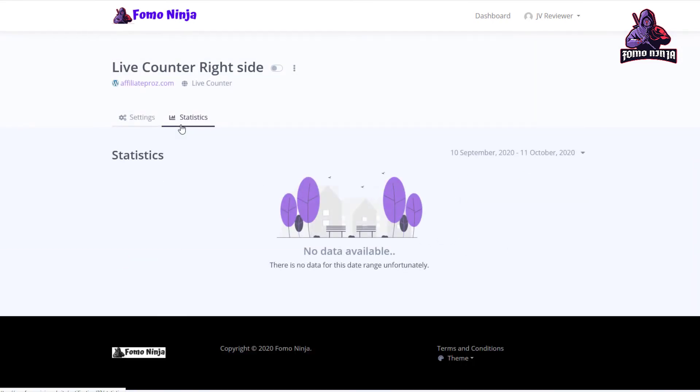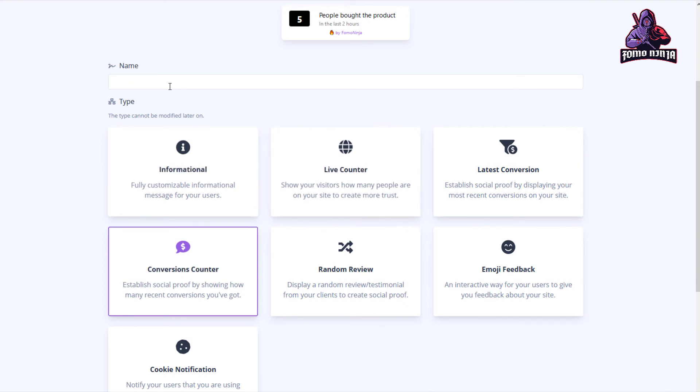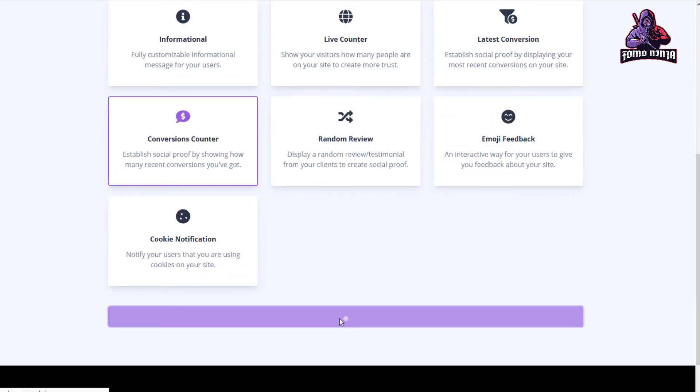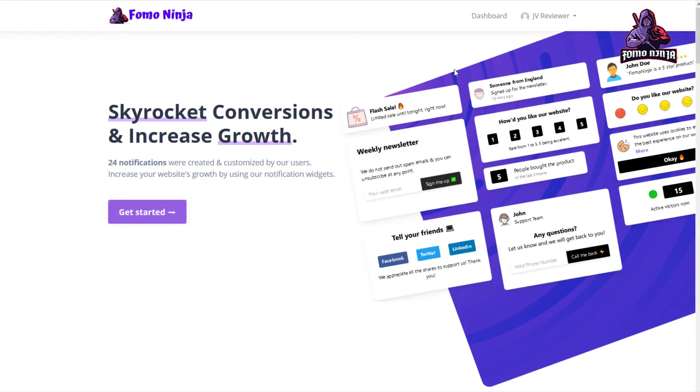You can even see the statistics for each notification — though I don't have any data here yet since this isn't published — but you will have data and statistics for each of the notifications that you can place around your website, all with this single line of code.